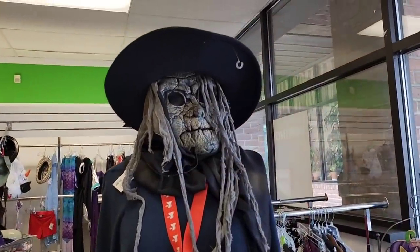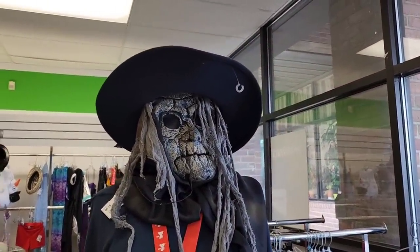This looks like a pirate from Pirates of the Caribbean. Doesn't it? It looks like a pirate from Pirates of the Caribbean.